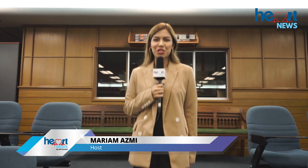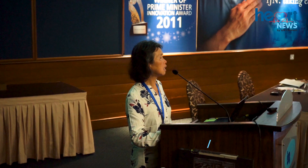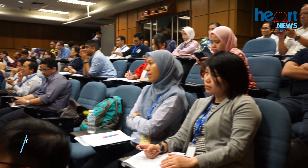Hello, I'm Maryam Azmi and you're watching Heart News. Recently, IGN organized a symposium on cardiac morphology and echocardiography correlation course right here at IGN's own auditorium. To add on another milestone, this symposium marks the first in Malaysia and second time in Southeast Asia such a course is being organized.